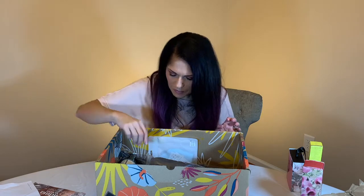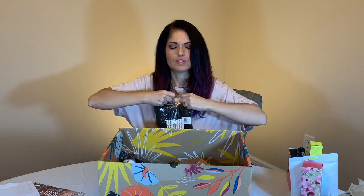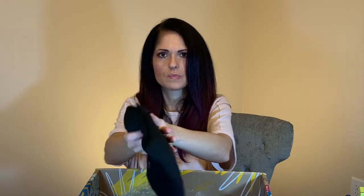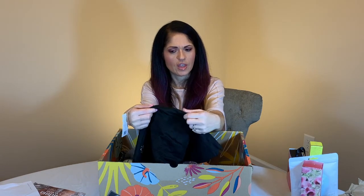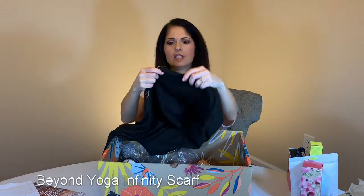And now we delve into the box. Actually, I also bought some extra masks — because COVID. So, first thing I'm opening up — it feels like a fabric on a shirt, maybe, or a scarf. You get to choose which options you want; they give you an option of three different things and you get to pick one. This is an infinity scarf, and the thing that I like about it the most is it has a pocket.